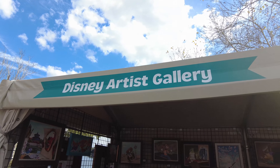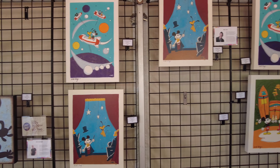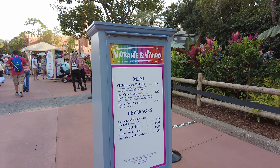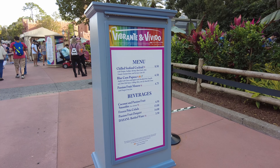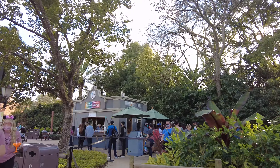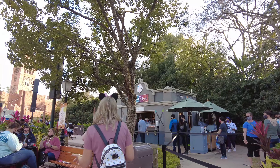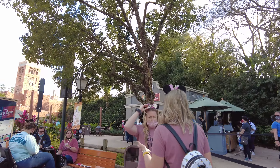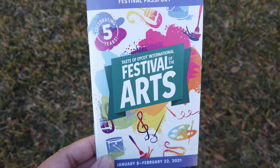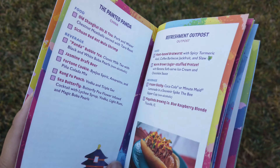The Festival of the Arts runs from January 8th to February 22nd, so if you haven't had a chance to go yet, you still have until the end of February to check it out. One of the biggest draws to attending any of Epcot's yearly festivals is the food. There are a number of different booths set up throughout Epcot, and a handy thing to pick up is the Festival Passport, which tells you all of the booth menu items so you can plan out what you want to try.